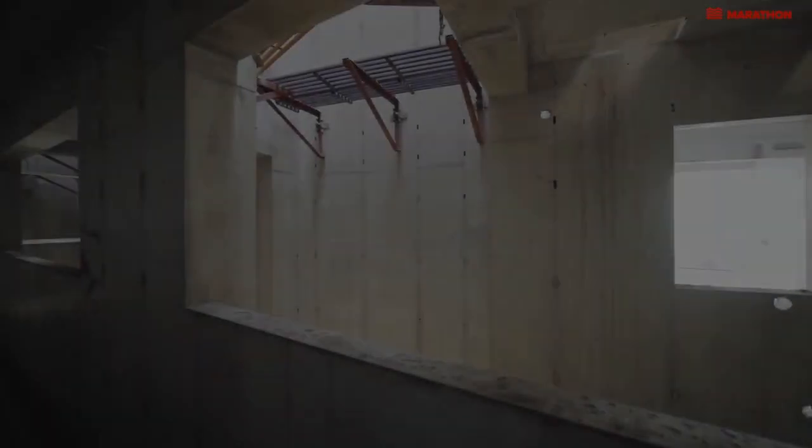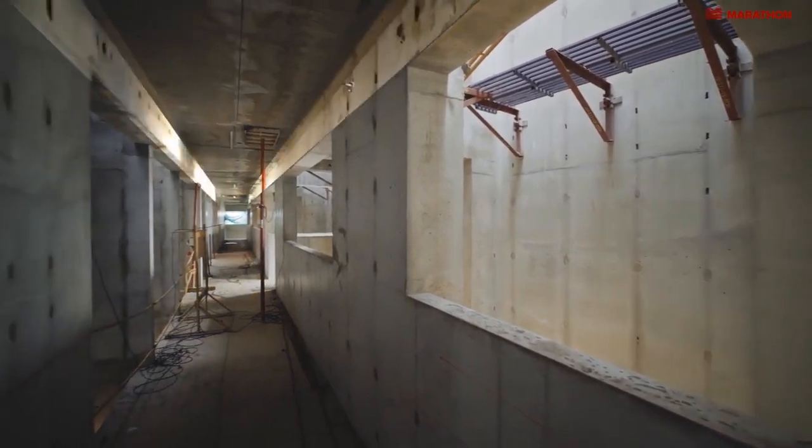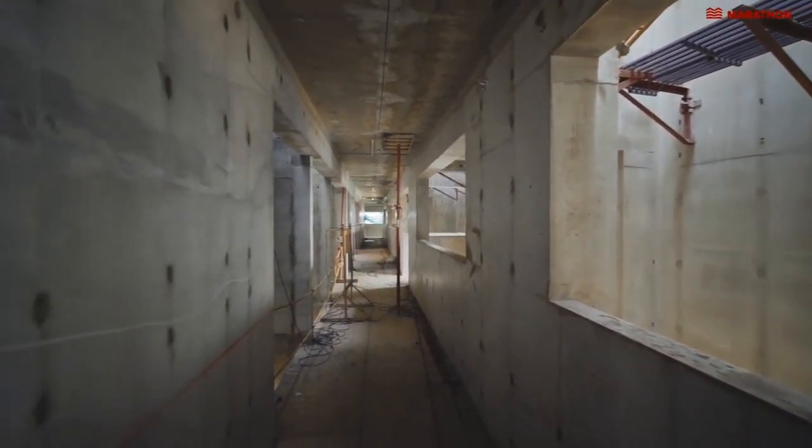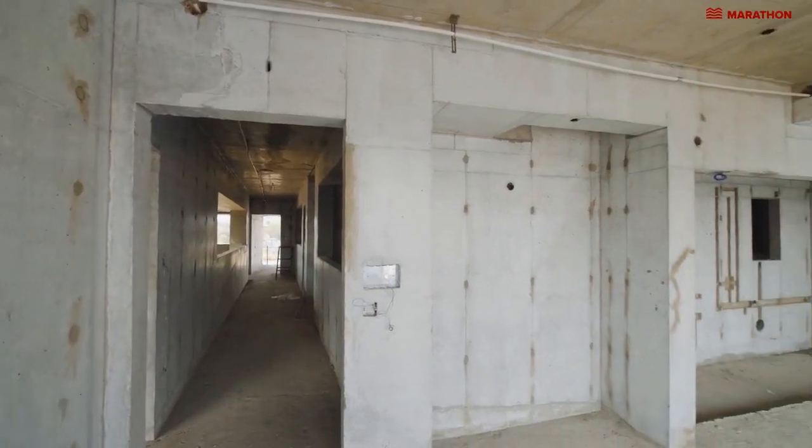Our construction is also monolithic. That means the columns, slabs and beams in our buildings are typically poured all together, making it almost impossible to have leakages and cracks.